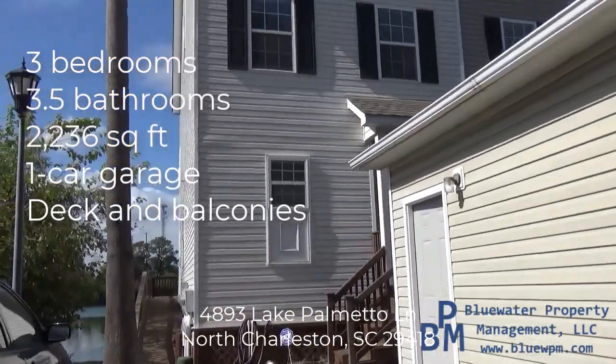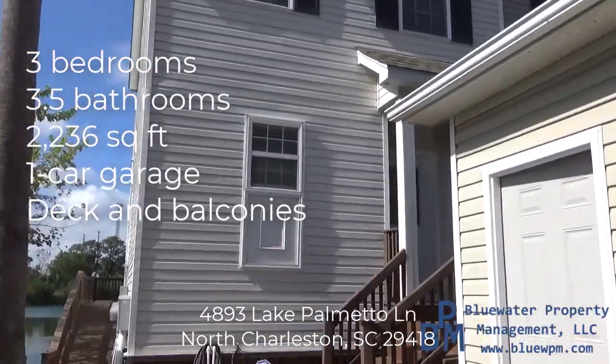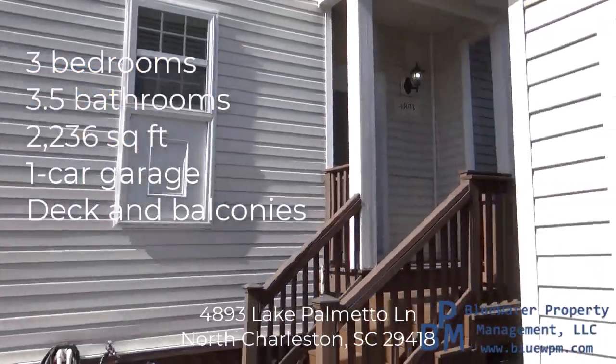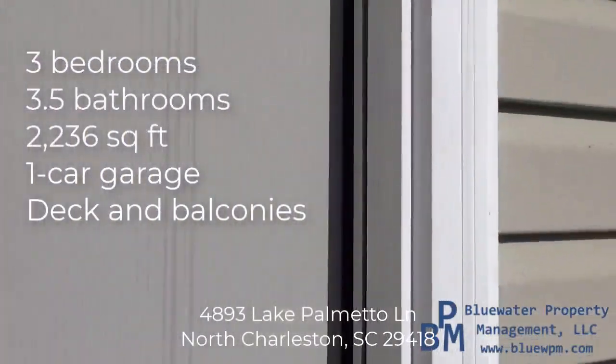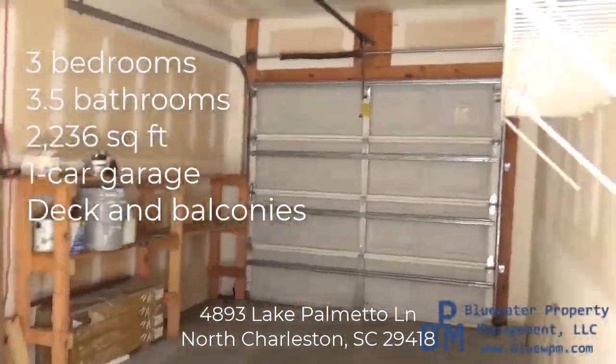Welcome to 4893 Lake Palmetto Lane, North Charleston. My name is Aaron Silverman, and I'm going to take you on a tour of this home. Before we go inside and get the details, we're going to swing in here and look at the garage. We usually view the garage last, but since it's detached and on the way in, we're going to check it out.